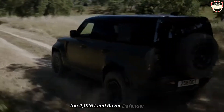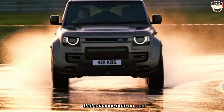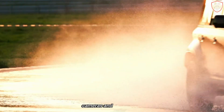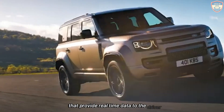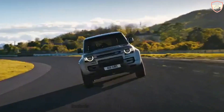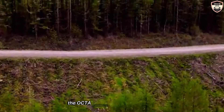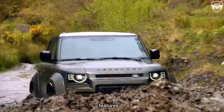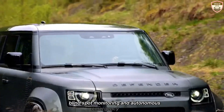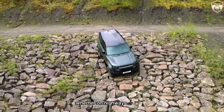The 2025 Land Rover Defender Octa is packed with advanced technological features that enhance both on-road and off-road driving experiences. The vehicle is equipped with an array of sensors, cameras, and radar systems that provide real-time data to the driver and improve safety, convenience, and performance. Key technological innovations include advanced driver assistance systems (ADAS). The Octa comes with a comprehensive suite of ADAS features, such as adaptive cruise control, lane keeping assist, blind spot monitoring, and autonomous emergency braking. These systems work together to provide a safer and more relaxed driving experience, whether on highways or in urban settings.